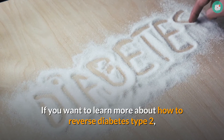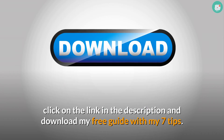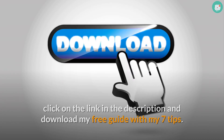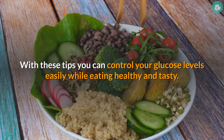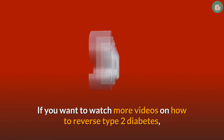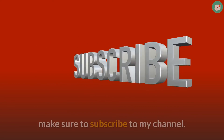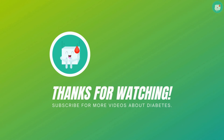If you want to learn more about how to reverse type 2 diabetes, click on the link in the description and download my free guide with my 7 tips. With these tips you can control your glucose levels easily while eating healthy and tasty. If you want to watch more videos on how to reverse type 2 diabetes, make sure to subscribe to my channel. See you next time!